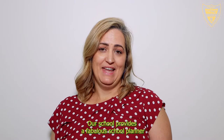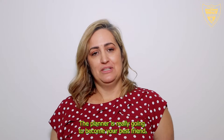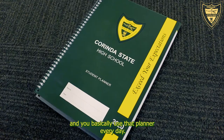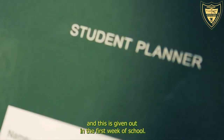Our school provides a fabulous school planner for every student when they start school next year. The planner is really going to become your best friend — we record all of our homework in our planner, we have a little pocket for your timetable, and you basically use that planner every day. All the school rules are also listed in there and this is given out in the first week of schooling.